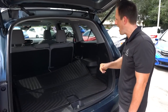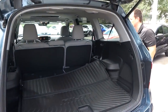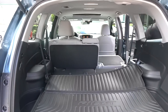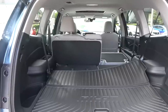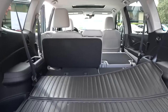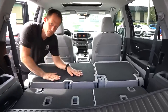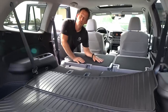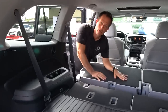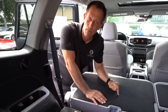You can see the room we have. To get the other row to fold down, you come all the way to the side, pull up on the lever, and now the seats go down — real simple. You can see nice and flat. Let's take this Pilot for a spin.